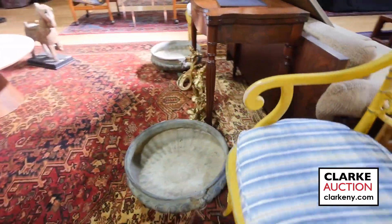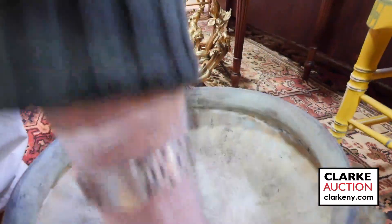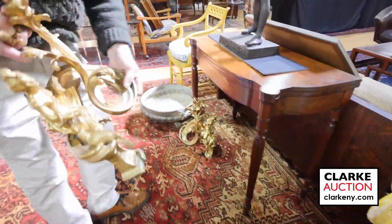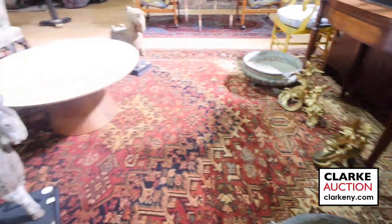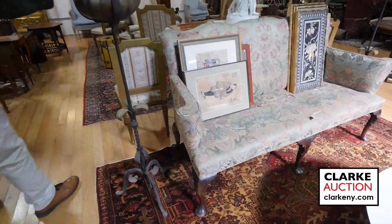Nice pair of bronze planters down here, good size — getting that time of year for your gardens. Here, one of two pairs of andirons. These are by Henry Vian, and two pairs with another pair up there. Mid-century style tables. We have this Queen Anne 18th century settee, upholstered. Pairs of planters.